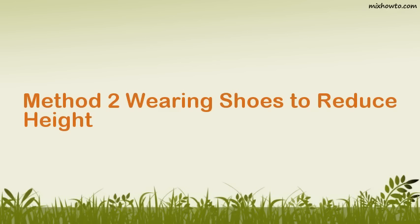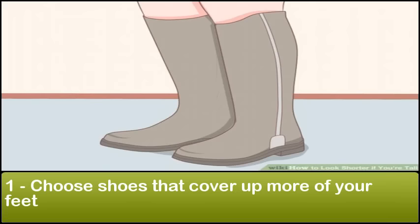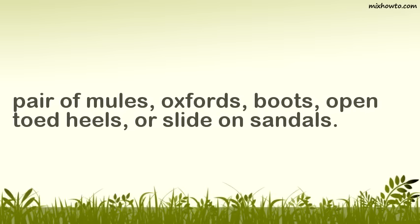Method 2: Wearing shoes to reduce height. Step 1: Choose shoes that cover up more of your feet. If you wear shoes that show lots of skin on the tops of your feet and around your ankles, this may make you seem taller. Instead, choose shoes that cover more skin or that partially cover the central part of your foot. For example, you could wear a pair of mules, oxfords, boots, open-toed heels, or slide-on sandals.